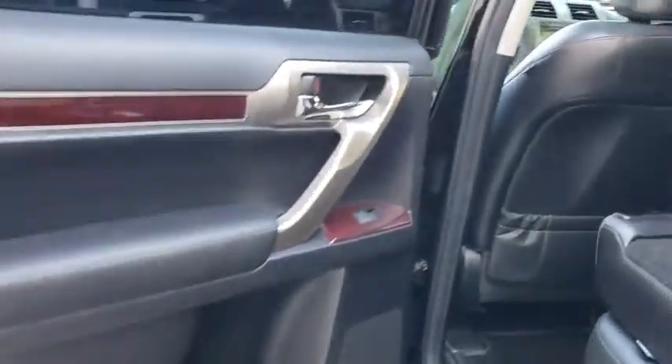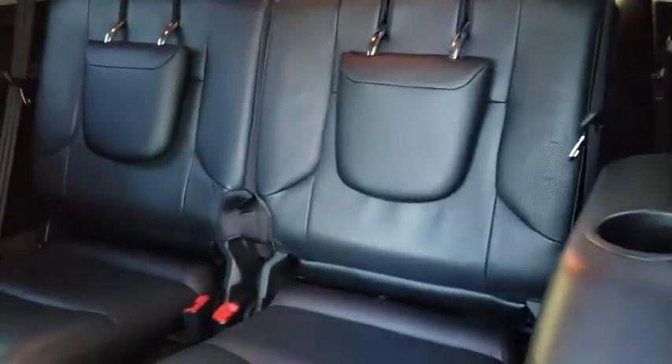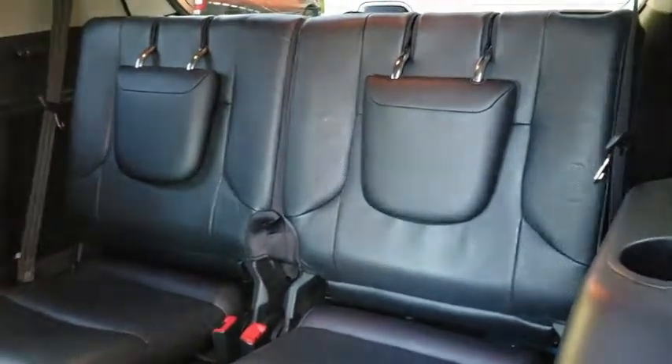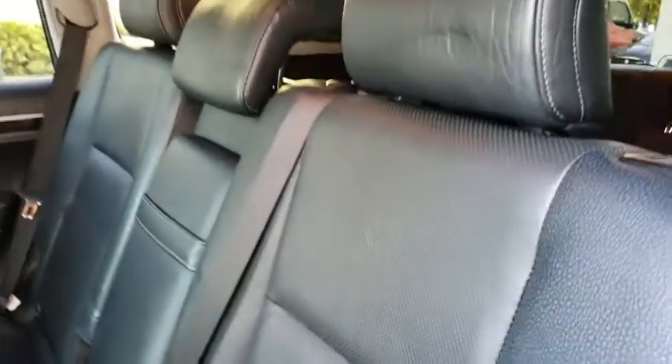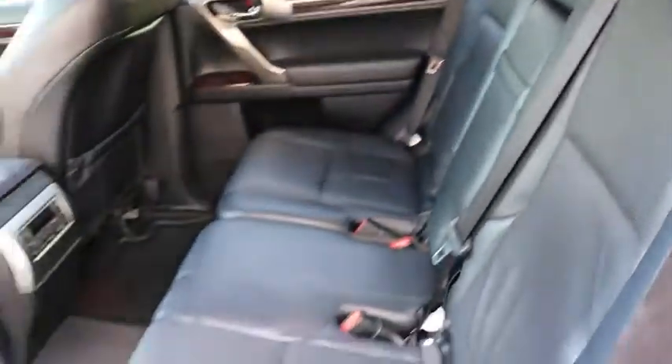Backup camera, Bluetooth, leather-wrapped steering wheel, adjustable steering wheel, power steering, cruise control, auto-dimming rear-view mirror, keyless start, aluminum wheels, four-wheel disc brakes, floor mats, four-wheel drive, rear defrost.